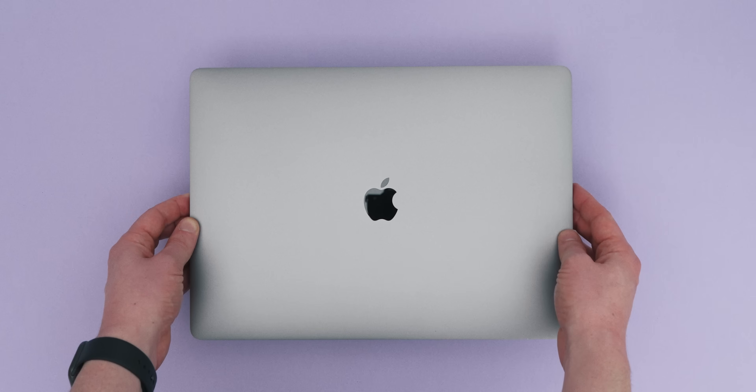I've been a Mac user since 2006 and today I wanted to share some of my favourite tips and tricks for staying productive or just speeding up your workflow that I've picked up over the years. Hit subscribe if you like aesthetic tech content and let's get right into it.